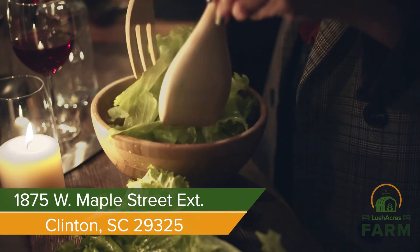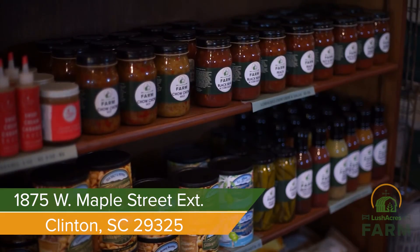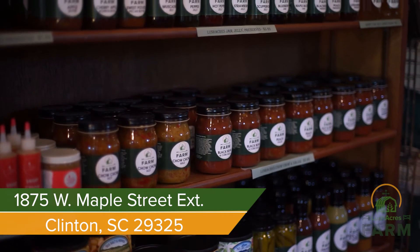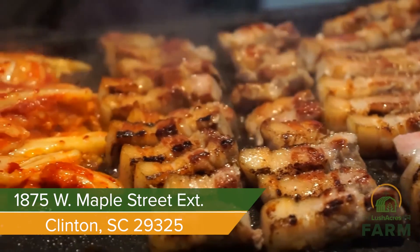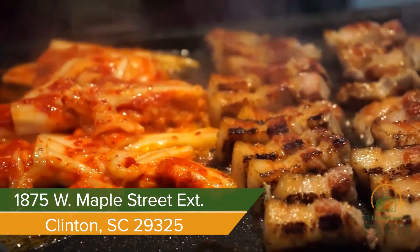Start the new year off healthy and happy with Lush Acres Farm brand products. Choose from our huge selection of salsas and salad dressings, or tickle your taste buds with our locally sourced honey. Then, starting this February, come taste the difference in our new line of pork products.